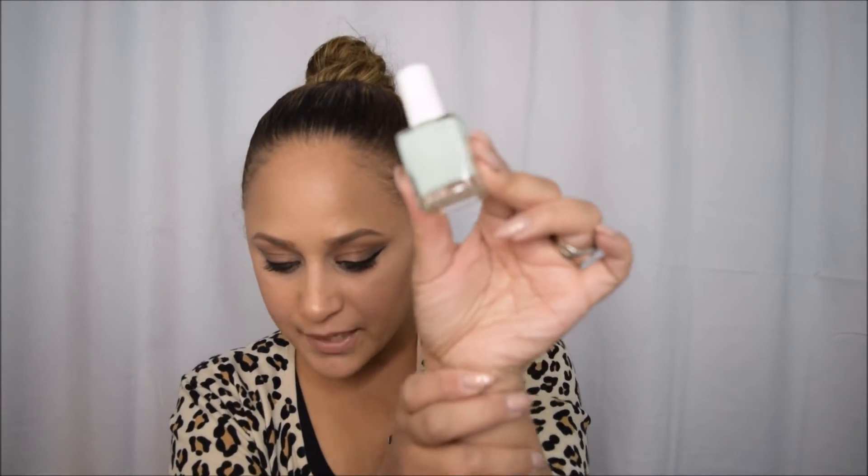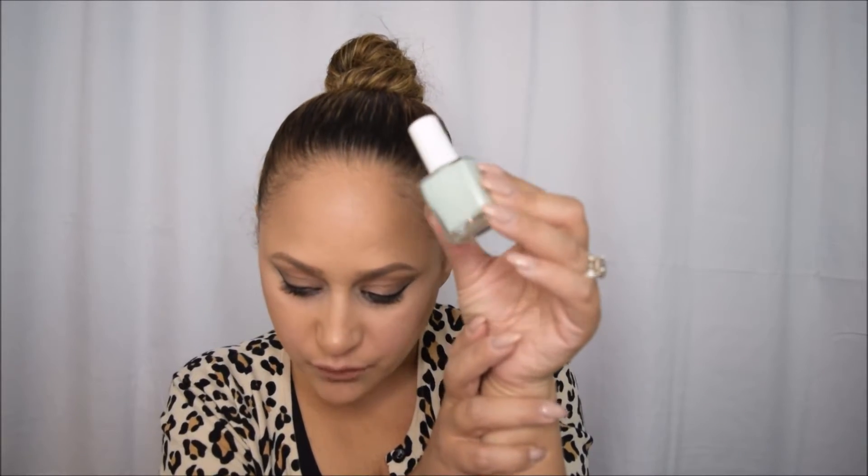The next thing I'm pulling out I'm also going to include in my giveaway — if you haven't seen that video, I'll link it above. It's this nail polish from Ella and Mila. It's so pretty, it's a mint green, and with summer coming it's awesome. This nail polish retails for $10.50. Yes, so this is going in my giveaway — check it out!